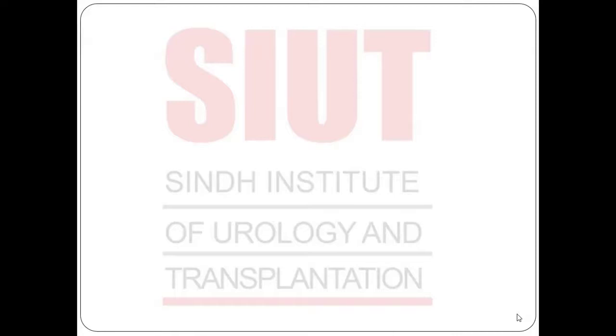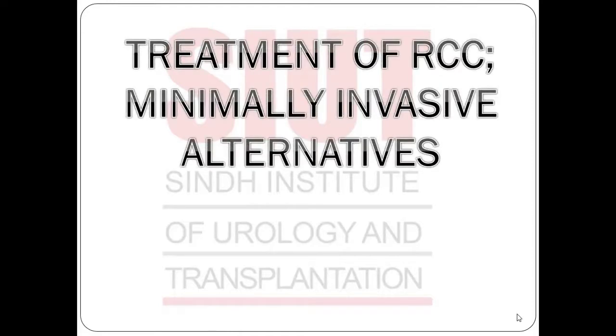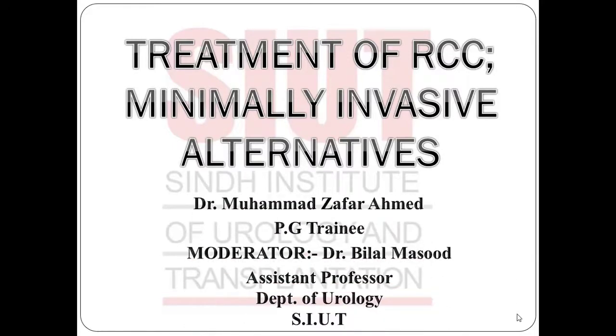Good morning and Asalaamu Alaikum everyone. Today's Journal Club topic is in continuation to what we have gone through in the past one month, about RCC, its treatment and diagnosis. Today's topic would be Minimally Invasive Alternatives. I am Dr. Muhammad Zafir Ahmed and today's moderator for the presentation will be Dr. Bilal Masood.